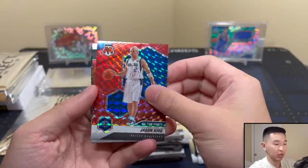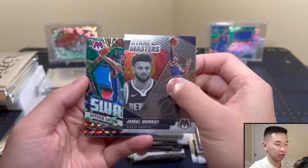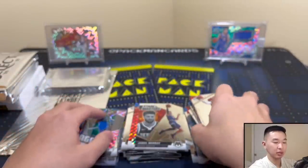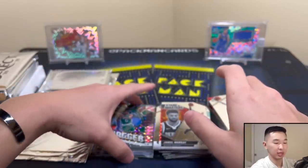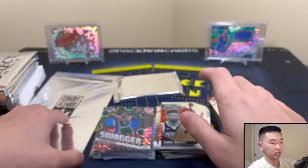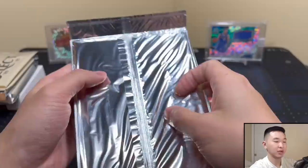Jason Tatum — one of the ultra rare super duper rare cards. That does it for Mosaic. Mosaic was actually great — got the rookie, some Ant action, rookie to ten is always a good thing, and the swirls. Pretty solid. Now let's move on to the box topper.